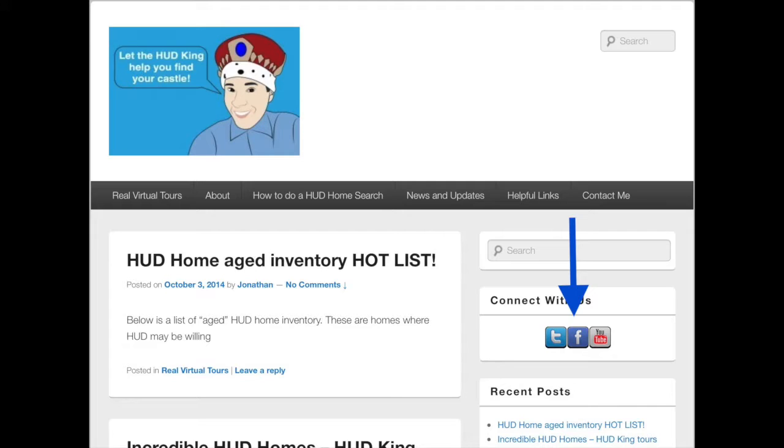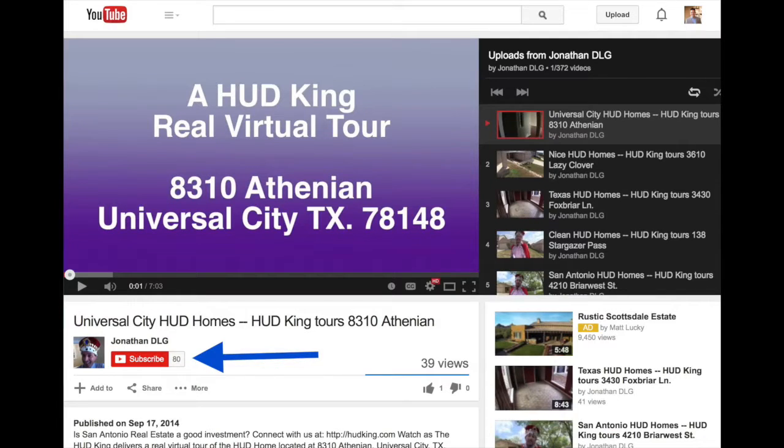When you're at hudking.com, click on the F to follow us on Facebook, click on the T to follow us on Twitter, or enter a street name or zip code in the search bar to see other HUD homes in your area. If you're watching this on YouTube, click on the subscribe button to be notified of new uploaded videos.